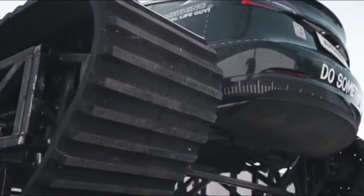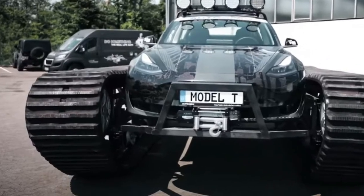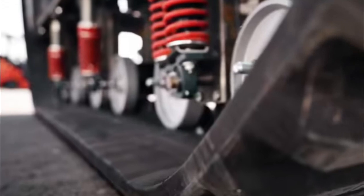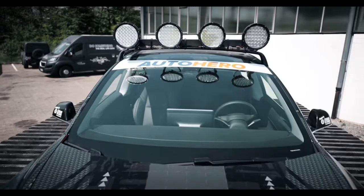Mechanics have previously converted Teslas into a bunch of things, like a mini-tank with snow tracks and a sick-looking mudden machine, but this new project really takes the cake. Although the real-life guys filmed their clip while speaking German, the English subtitles explain their work step-by-step.